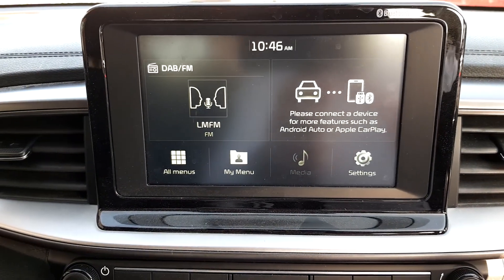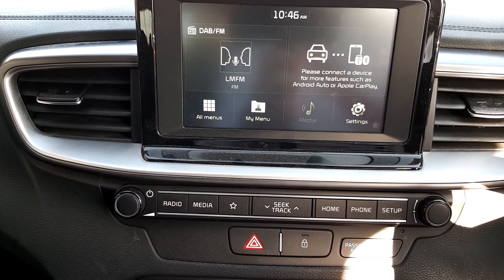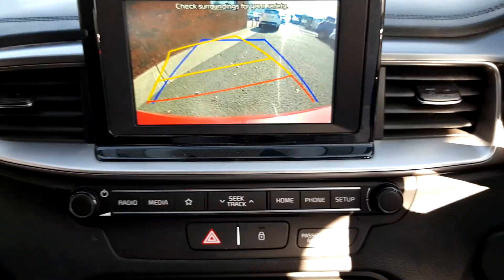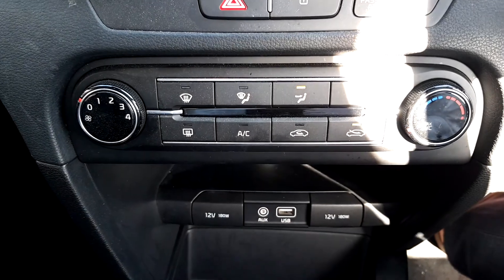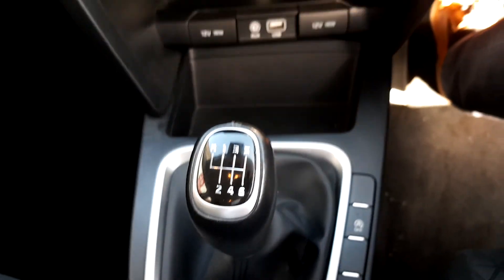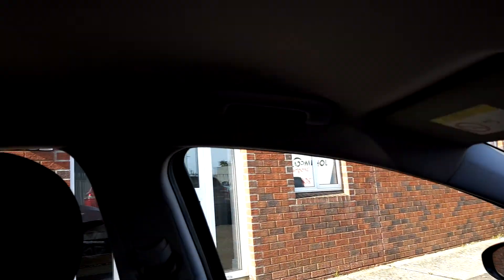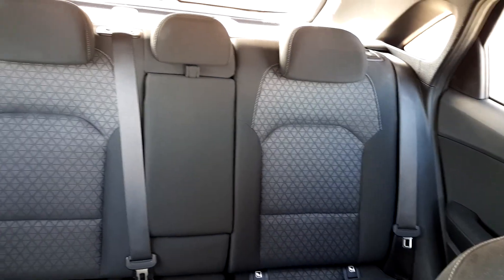The car has Android Auto and Apple CarPlay, so you can connect up your phone and stream your music through Spotify. You also have a rear view camera, air conditioning, two 12-volt sockets and USB, 6-speed transmission, and an absolutely immaculate interior as you'd expect.